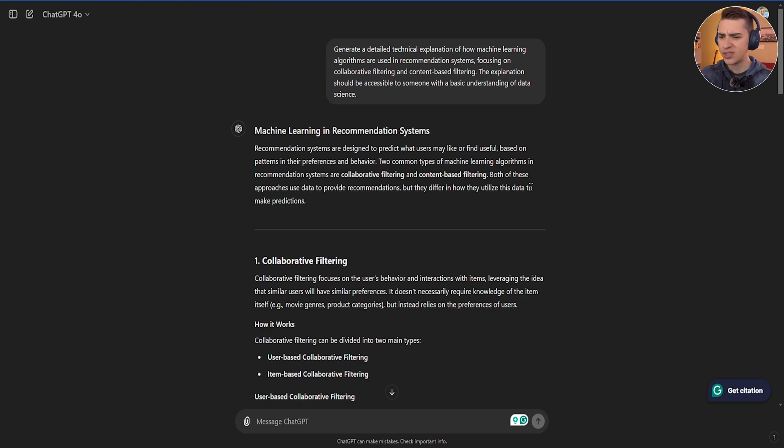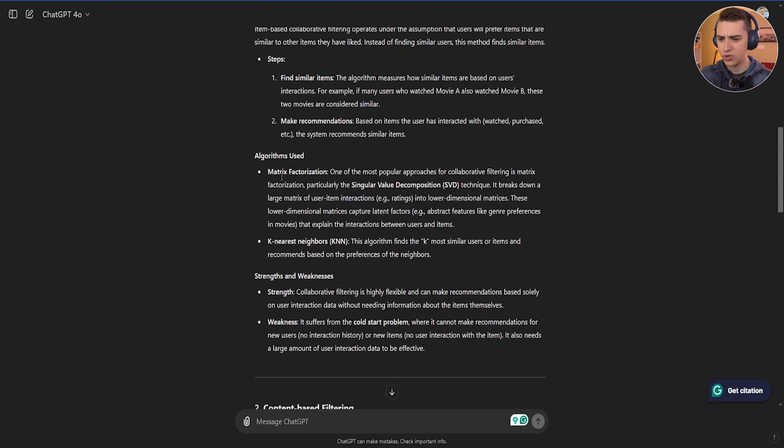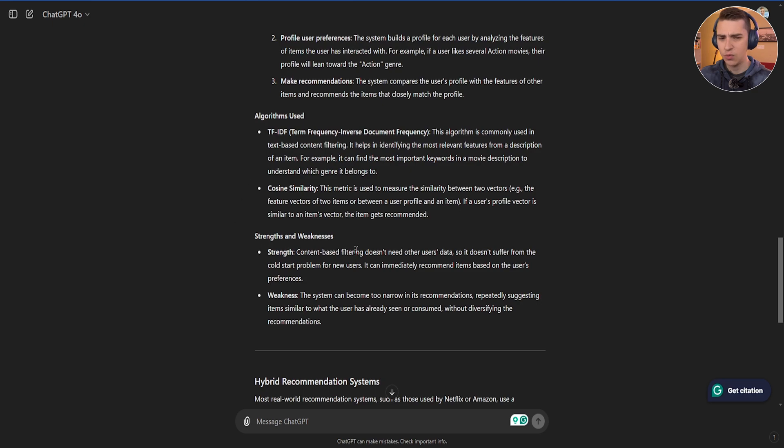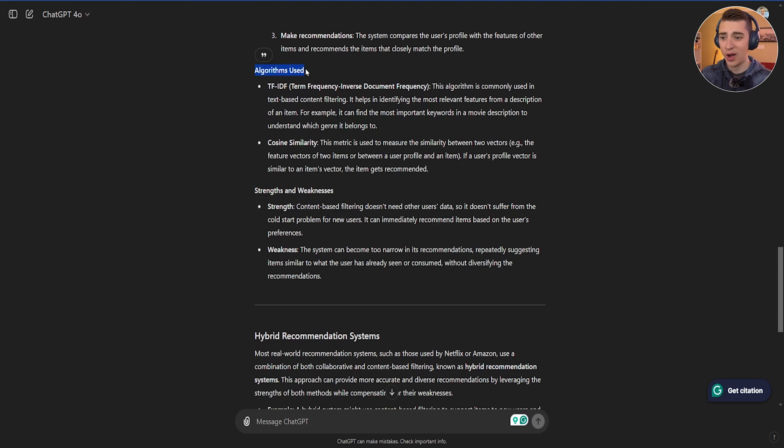Taking a look at ChatGPT's response, it's pretty similar — a header with the main topic, things broken down step-by-step and number-by-number: collaborative filtering, how it works, user-based collaborative filtering, item-based algorithms used, strengths and weaknesses, and then content-based filtering. The key difference is ChatGPT 4.0 actually lists the algorithms used, like TF-IDF for text-based filtering and cosine similarity — things a bit more technical. It also mentions hybrid recommendation systems. So ChatGPT is giving a more detailed version of the answer Copilot gave. This similarity might stem from the fact that Microsoft has a huge stake in OpenAI, and the technology powering Copilot is very similar to what powers ChatGPT.